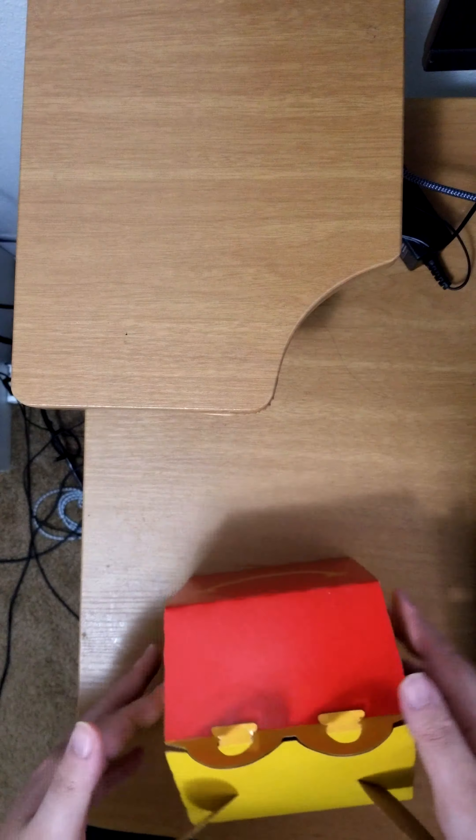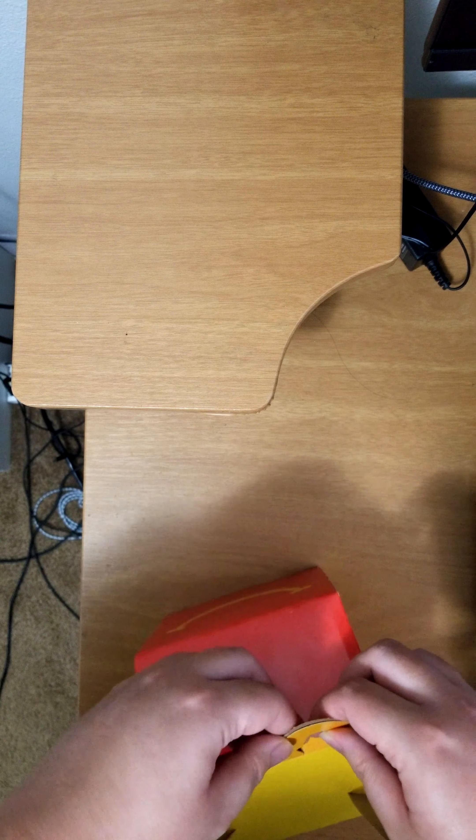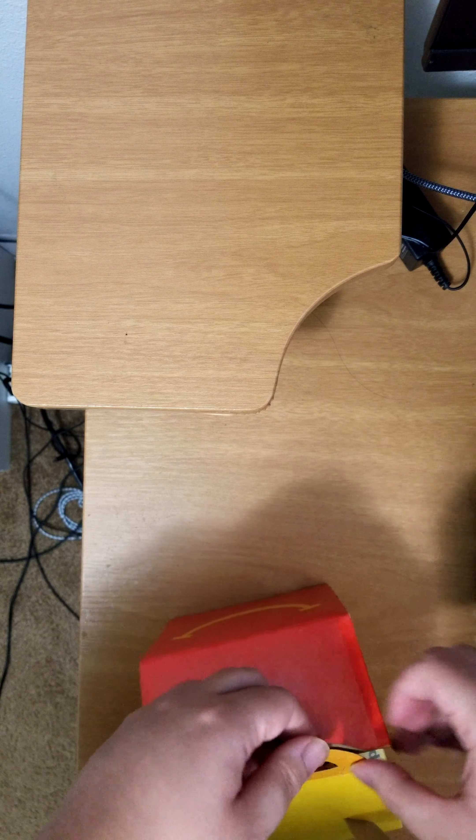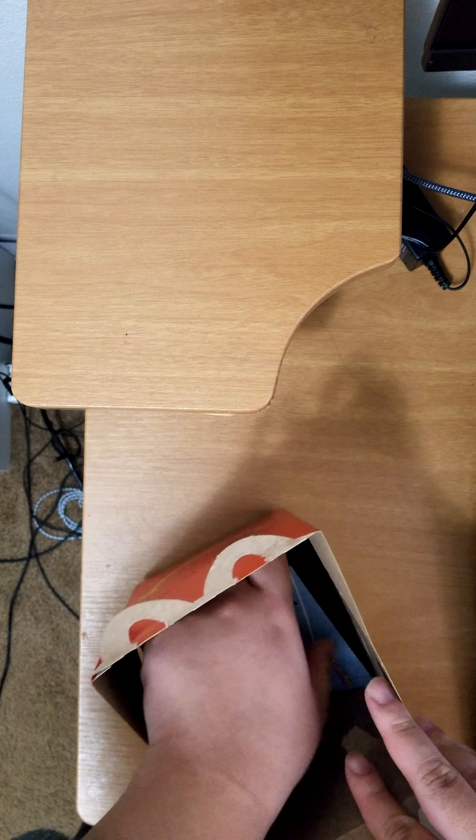Let's go ahead and open this box up. There are some little tabs here. I opened this earlier and it was pretty easy — I resealed it so it might be a bit harder now.